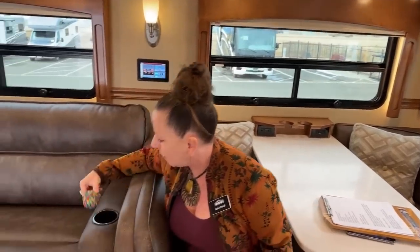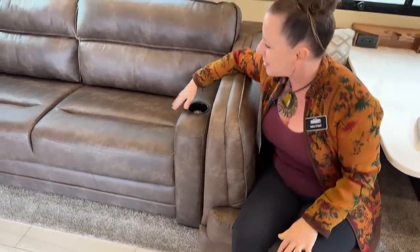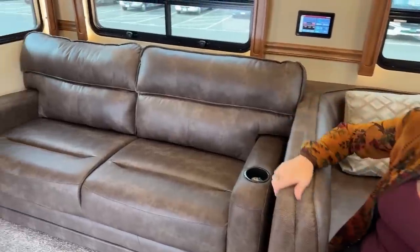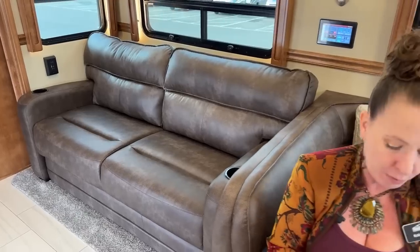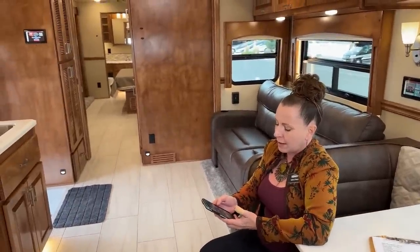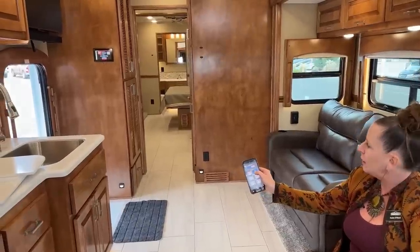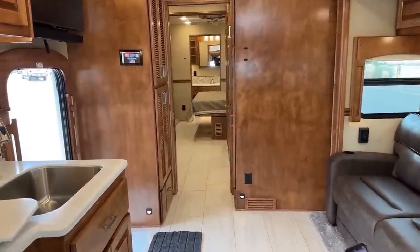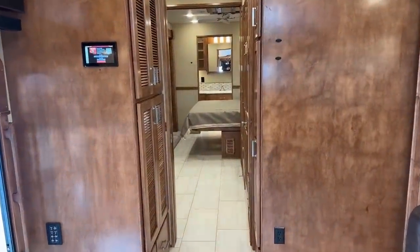Great cup holders. And the furniture is just so soft to the touch — it's just beautiful. So we're going to go ahead and bring these slides in right now, and then we'll move into the cab. Normally I bring the slides in while I'm outside, but it's cold, so I'm going to bring the slides in while I'm inside. We're just going to go ahead and do the rear slide first — you just push and hold that retract button and you'll be able to see all the room kind of suck in and see what kind of walking space you'll have through the coach.